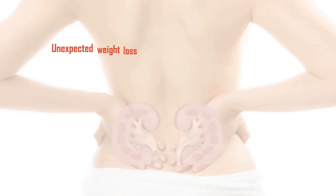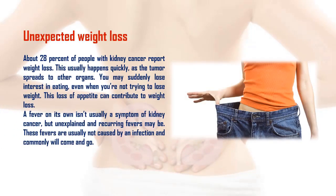About 28% of people with kidney cancer report unexpected weight loss, which usually happens quickly as the tumor spreads to other organs. You may suddenly lose interest in eating even when you're not trying to lose weight, and this loss of appetite can contribute to further weight loss. A fever on its own isn't usually a symptom of kidney cancer, but unexplained and recurring fevers may be — these fevers are usually not caused by an infection and commonly come and go.